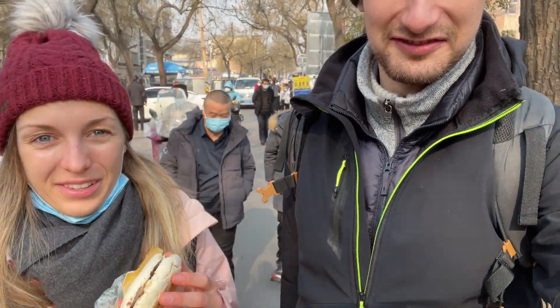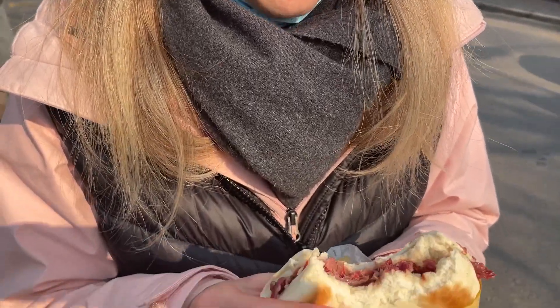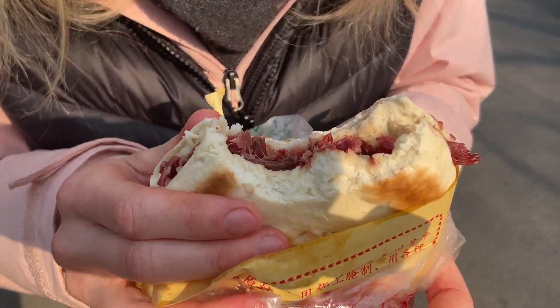They call this the oldest hamburger in the world — not sure if it's a kebab or hamburger, but we'll give it a try. The bread is really soft, though it could use some sauce inside.